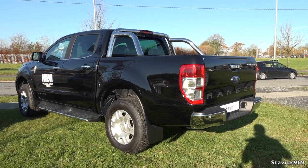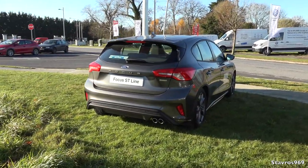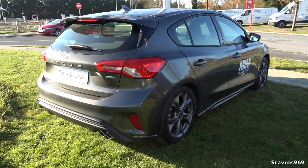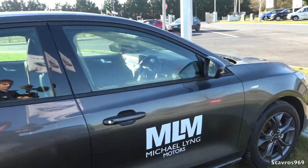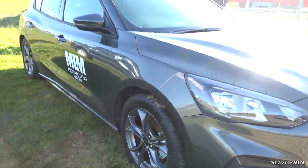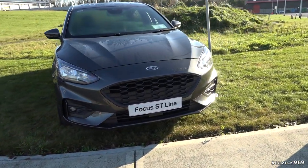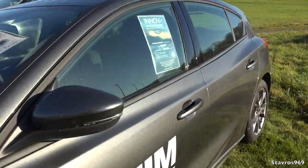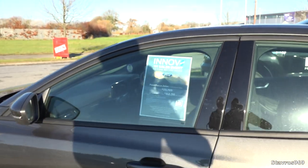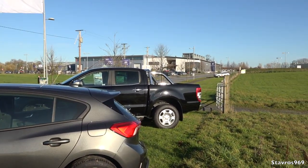The Ford Ranger develops 157 brake horsepower from the 2.2 litre diesel engine, so there should be good torque. The Ford Focus has the one litre EcoBoost engine developing 123 horsepower. I do like the alloy wheels on it — nice colour on them. In the ST Line, it starts from 23,795 euro for the one litre EcoBoost Ford Focus. I'm going to make my way back into The Hub — plenty more to show you.